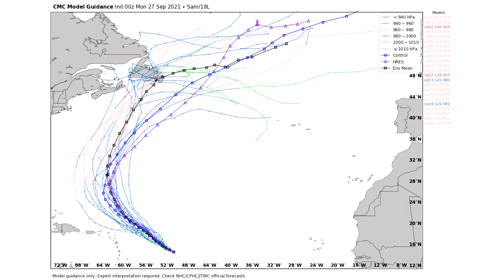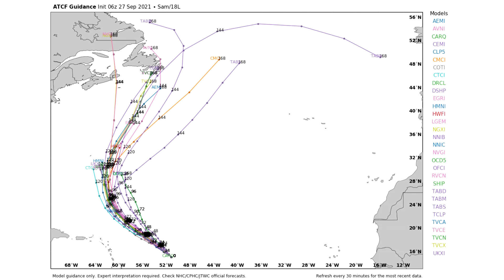Here's the Canadian Ensemble model, and it's kind of the same story — except the mean average on this one actually does take it onshore to Newfoundland. This model is a little more all over the place, which is very normal for it. But it does show many impacts for Canada, with many solutions still going out to sea as well. Looking at individual models, we have a few going onshore to Canada and a few going out to sea, but there's a worrisome grouping of models heading directly for the east coast of Newfoundland — we're going to have to watch that very closely.